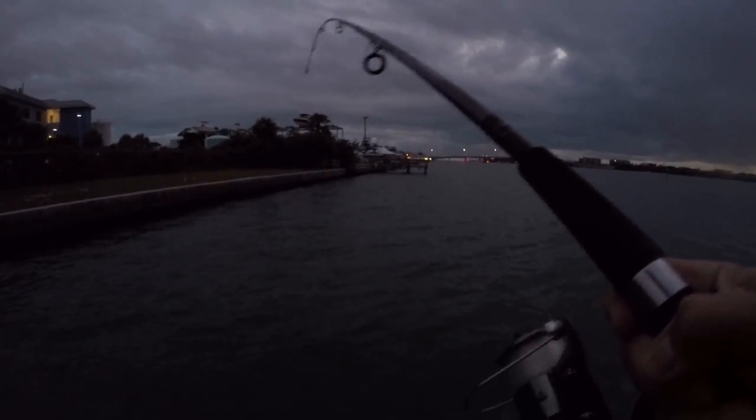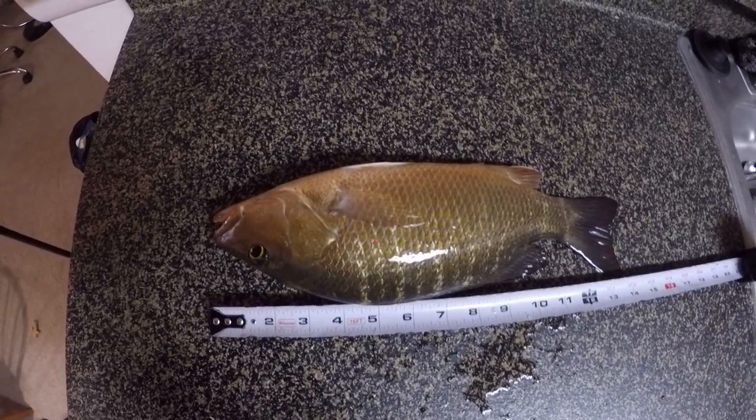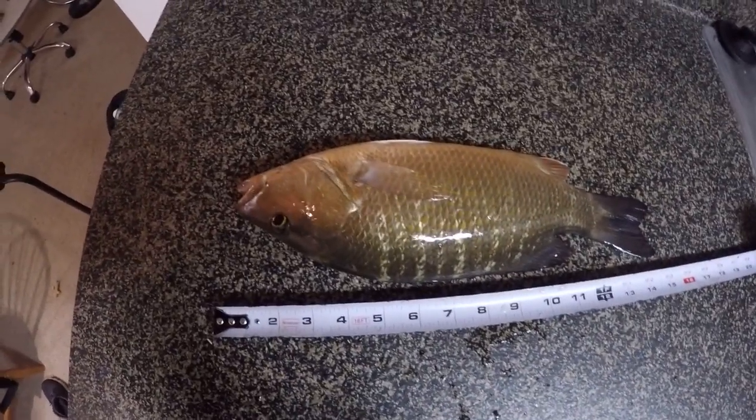Oh yeah, there he is! That's a good one. Nice fish — nice, nice, nice, nice fish. Come on, baby. Big snapper! Big mangrove snapper. Stay on there. He's ripping drag! Oh yeah. Careful, new leader. Woo, that's what I'm talking about. Nice, nice, nice, nice snapper. Beautiful fish. So gorgeous. Well, that's it — brought home a beautiful snapper, guys. 14 inches long, and he's still kicking. It's going to be fresh dinner tonight.